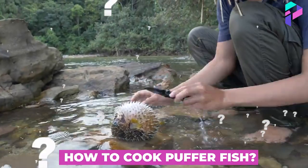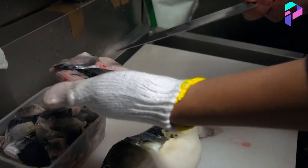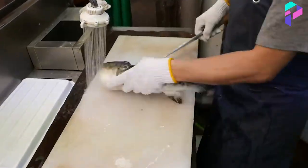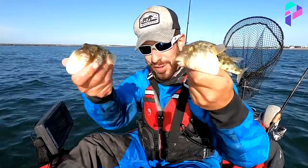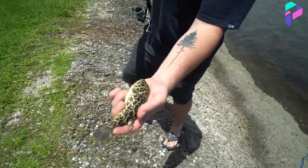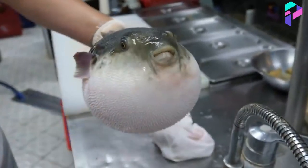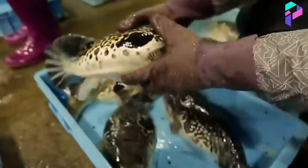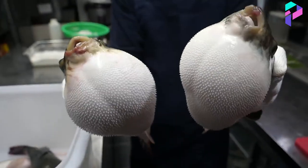How to cook puffer fish? Only licensed restaurants know how to cook this delicacy correctly. The ultimate test for a chef is the preparation and taste testing of the dish. Fishing takes place in the seas near Japan. In one voyage, if you're lucky, you can catch five to six brown puffer fish. Before the fishermen send the fugu to the restaurants, they cut off each fish's teeth so they don't kill each other. The secret to the taste of this dish is to keep the fugu alive for as long as possible.